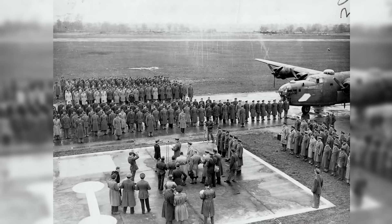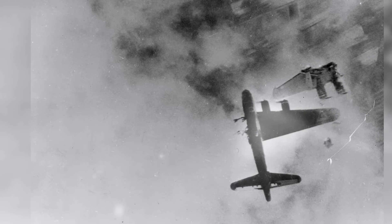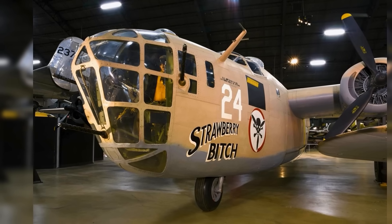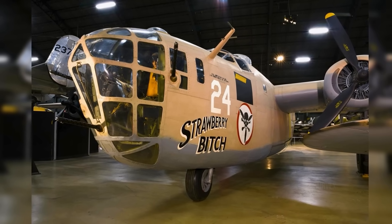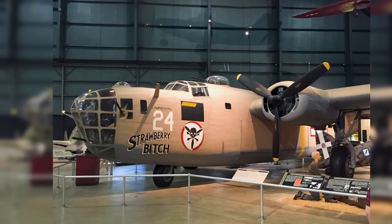Staff Sergeant Frank Eaton, tail gunner on Strawberry Bitch, described the B-24's dual nature: that Davis wing wanted to kill you every second — bank too steep and it would snap-roll into a spin; too slow and it would stall without warning. But master its temperament, and it would carry you across impossible distances. Statistical reality was harsh: B-24 crews suffered 71% casualties in the European theater versus 66% for B-17 crews. Yet they dropped 635,000 tons of bombs — 42% of all American tonnage — despite being only 30% of the heavy bomber force. Colonel Leon Johnson explained the paradox: the Fortress was safer, but the Liberator won the war. We could hit targets the B-17 couldn't reach, carry loads it couldn't lift, and do it faster. Yes, more of us died, but we shortened the war by months. Veterans developed grudging respect for the demanding aircraft. As Radioman Technical Sergeant Michael Kuzma noted: you didn't love the B-24 like guys loved their Forts — instead you respected it, like you'd respect a barely-tamed predator that might turn on you, but would savage your enemies first.